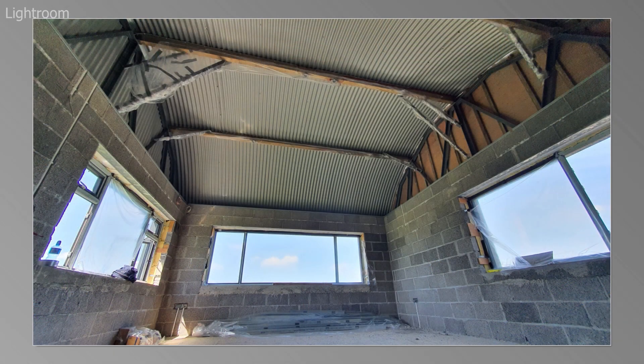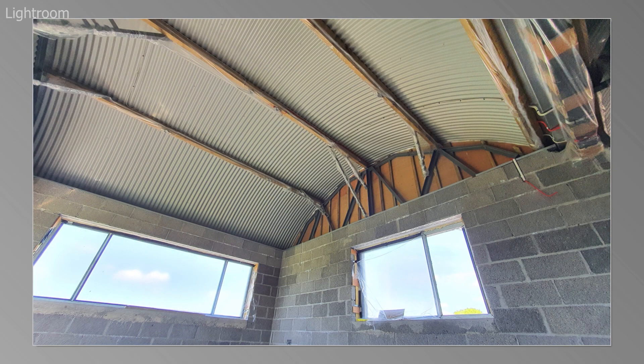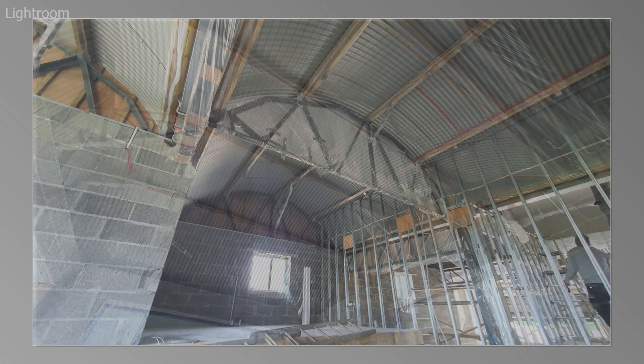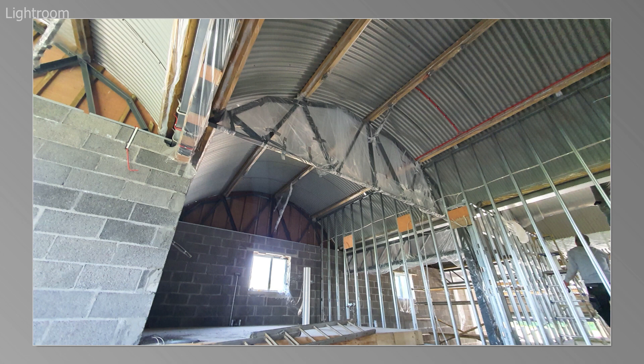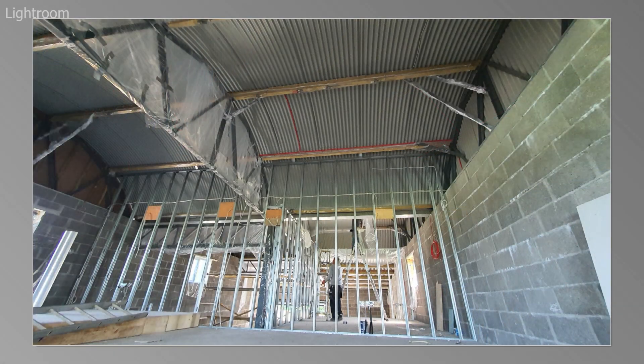The next question is the purpose of the building. The customer announced very early on that he was using it as a microbrewery. If you're not familiar with microbreweries, these have become very popular in Ireland — small craft industry making gin, vodkas, flavored alcohol, etc. So it's a commercial building, and that's straight away leading me towards closed cell foam.